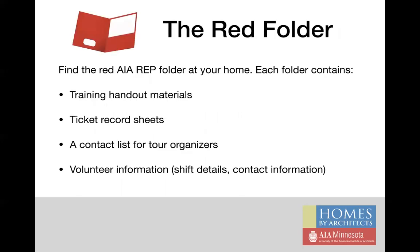The check-in table at each home will have a red folder which serves as a resource for you. You'll want to find that folder when you first begin your shift. Each folder contains a copy of the training handout materials, a stack of ticket record sheets, a contact list for tour organizers which you can utilize if you need help, have questions, or run low on supplies during your shift, and volunteer information — the shift details, name, and contact information for all of the other volunteers working at your home over the weekend.